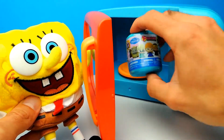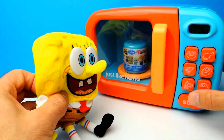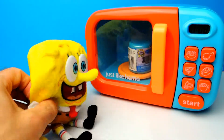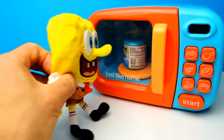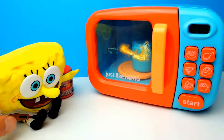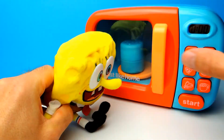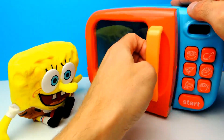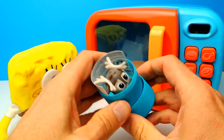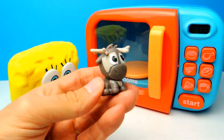Let's see what we get — you already know the procedure. Let's put it into the microwave and, as always, let's hit the start button. SpongeBob, we have to wait for a second until the magic starts — and it's already beginning. It was a Frozen Mashem and we got Sven — yeah, we got Sven from Disney Frozen!